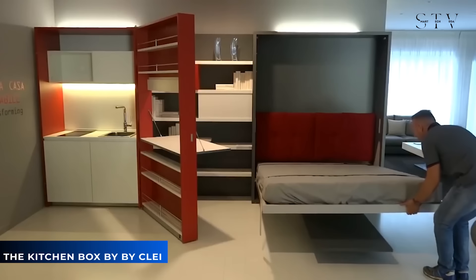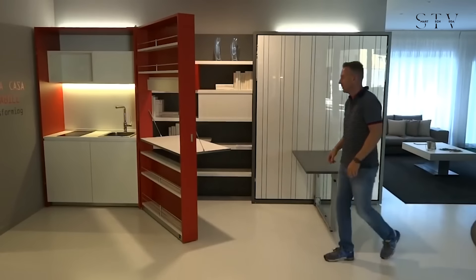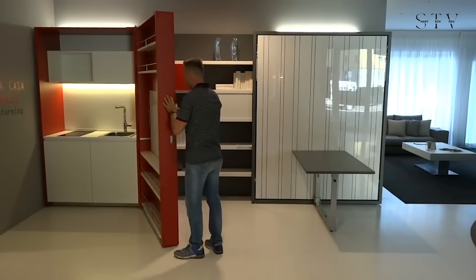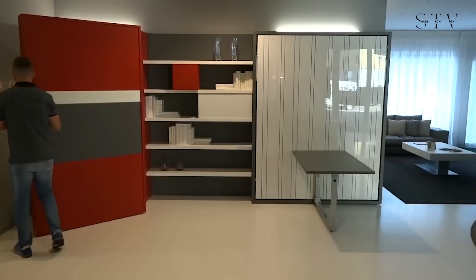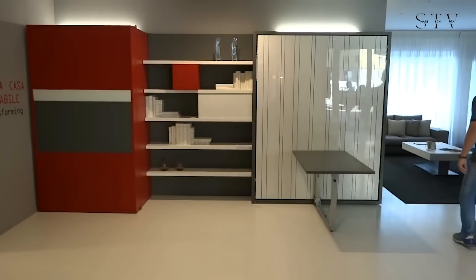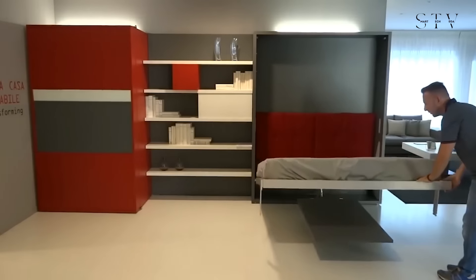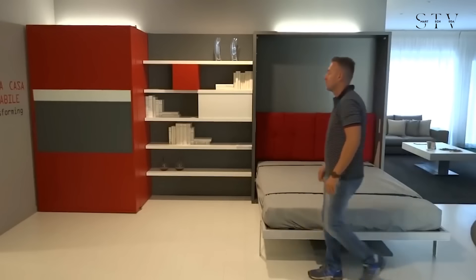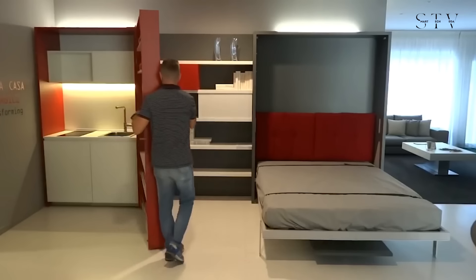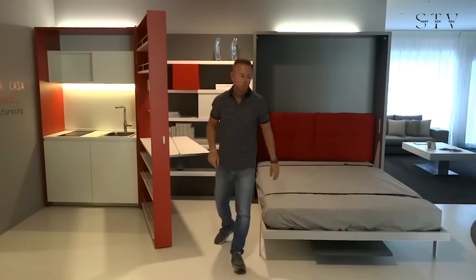The Kitchen Box is a compact, transforming mini-kitchen perfect for dynamic and multifunctional spaces. It seamlessly integrates into the living and young system, offering both basic and plus versions with sleek melamine and lacquered finishes. The clever fold-away design features a modular kitchen unit and a revolving door that opens like a book, hiding the kitchen when needed. The door doubles as a pantry and includes a fold-out table that aligns with the kitchen countertop, providing extra workspace.